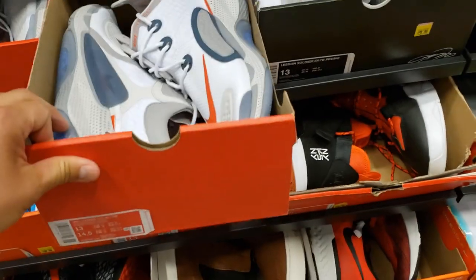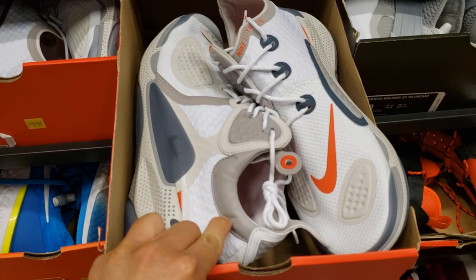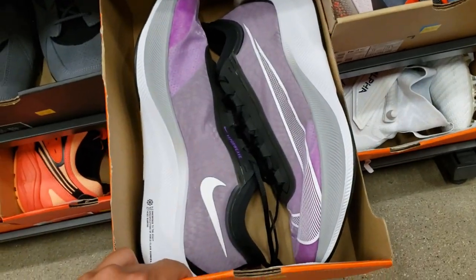Draw Rides — these go for retail? There's no way these are going for retail. I don't know. These are some special looking Draw Rides. No clue what they are. Zoom Fly 3s go for $70.